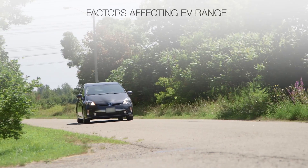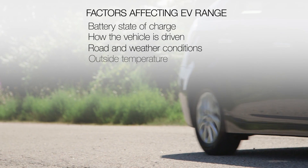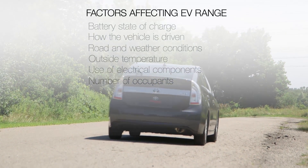The actual distance that can be driven in EV mode varies according to several factors, including battery state of charge, how the vehicle is driven, road and weather conditions, outside temperature, use of electrical components such as audio and air conditioning, and the number of occupants.